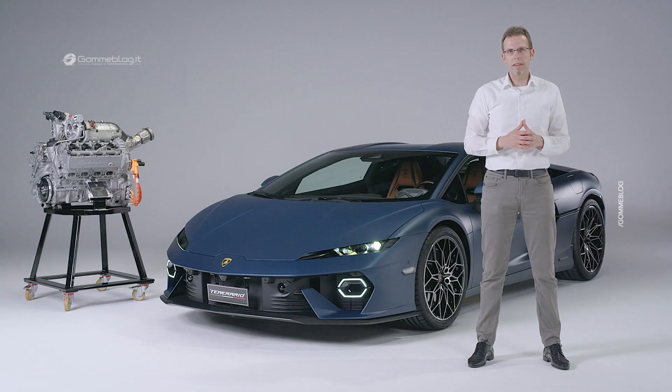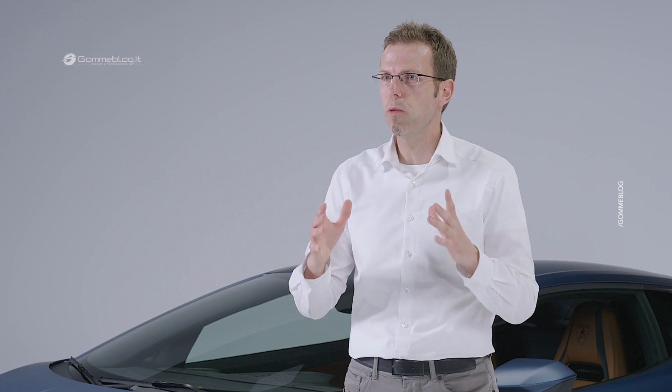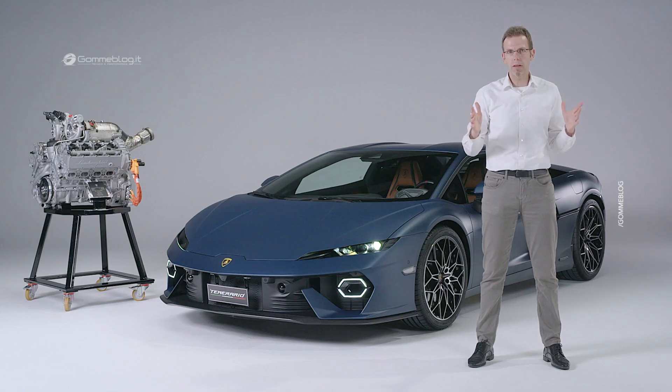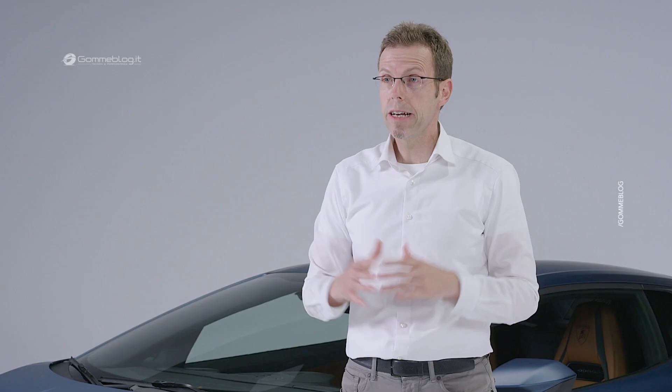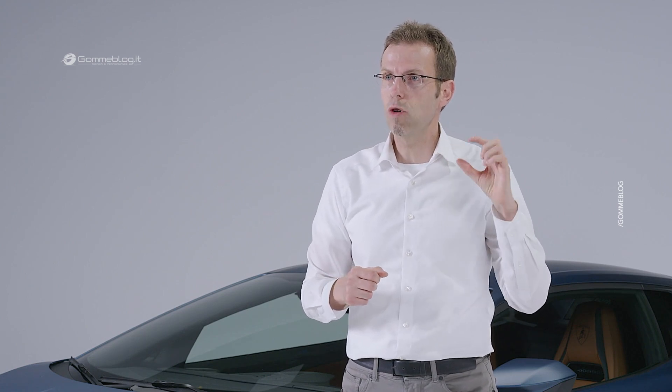Let's take a closer look at the specifics of this brand new V8 twin-turbo engine of the Temerario. The engine is in hot V configuration — an eight-cylinder with the turbochargers inside the V. Why do we do this? Mainly for three reasons: first, it's a very compact package; second, you have very short paths from the exhaust manifold to the turbochargers; and third, you have optimal conditions for heating up the catalysts.